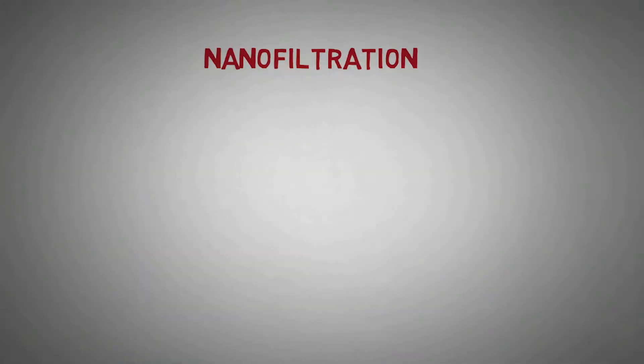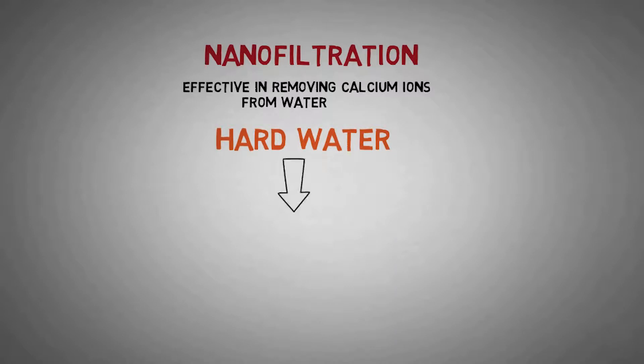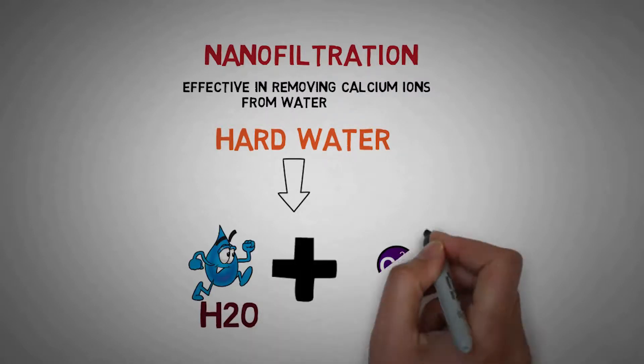From a municipal town water perspective, it wasn't a great situation to distribute water that generated complaints or required additional treatment. Another solution, which is relatively new in this area, was to use ion-selective membranes to remove the hardness. This method of treatment is referred to as nanofiltration. Nanofiltration is very effective at removing calcium ions from the water, which it does in a non-chemical process.